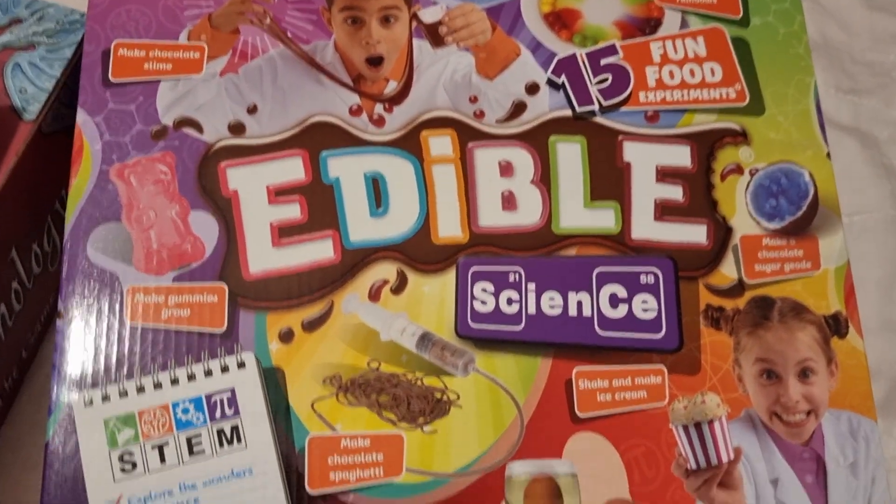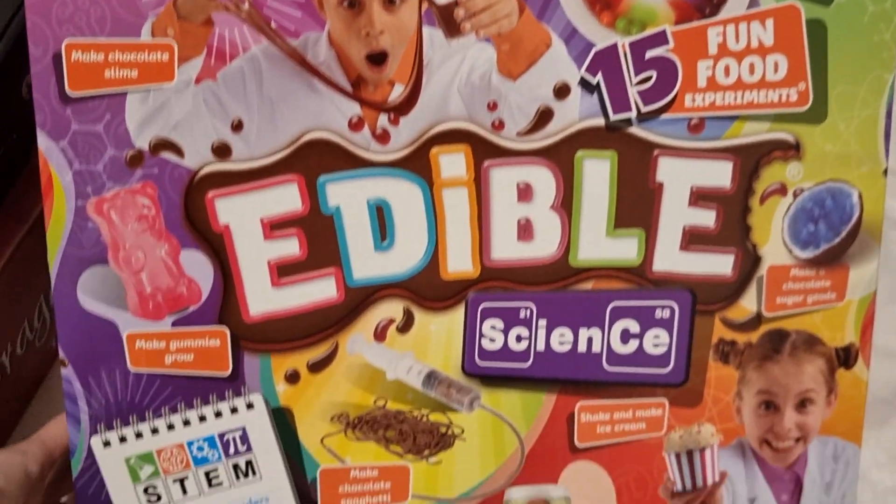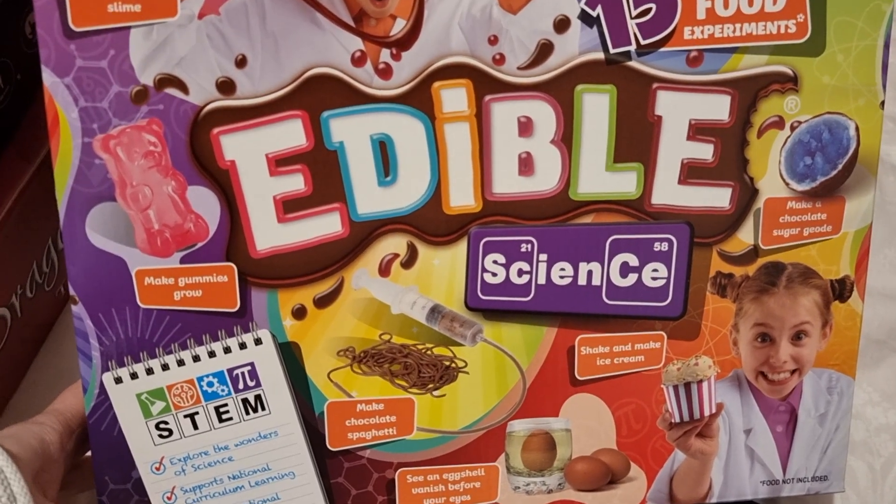I also got her this edible science experiment kit. She really likes doing experiments and loves science, so I thought this would be a fun one — and the fact that they're all edible makes it even better.